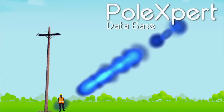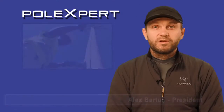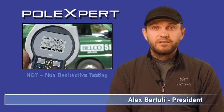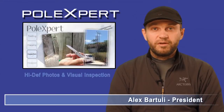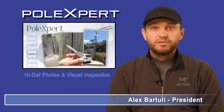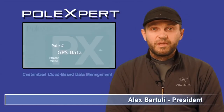PoleXpert technology enables not one, but four detailed inspections at one time. Number one: NDT, non-destructive testing. Number two: GIS, location on digital maps. Number three: high-definition photographs. And number four: cloud database management.